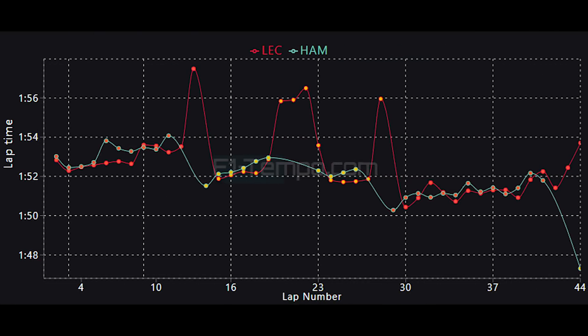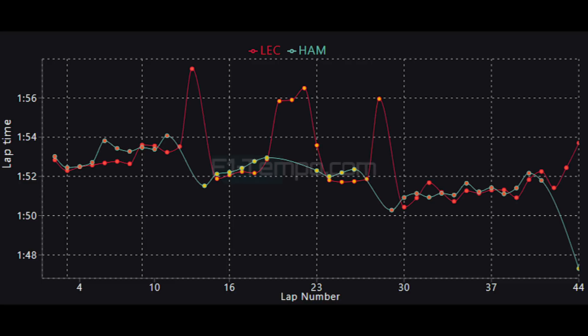For Hamilton, he was going back and forth with Leclerc in terms of pace all race long, as the two were fighting very hard, as you can see when we take a look at this graph. However, Ferrari were just able to outpace Mercedes this weekend, although it did give Hamilton the opportunity to box and set the fastest lap of the race at the very end of the Grand Prix.